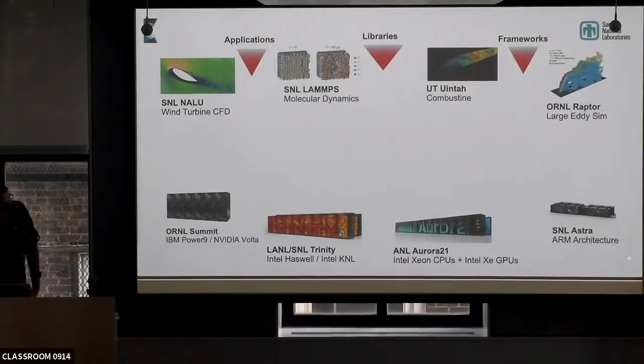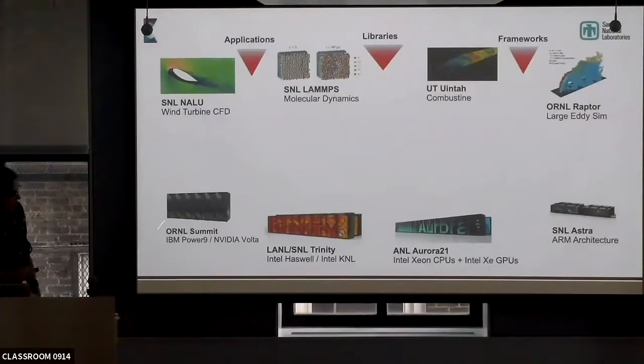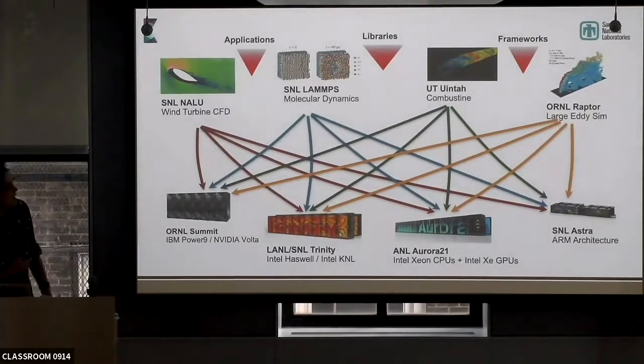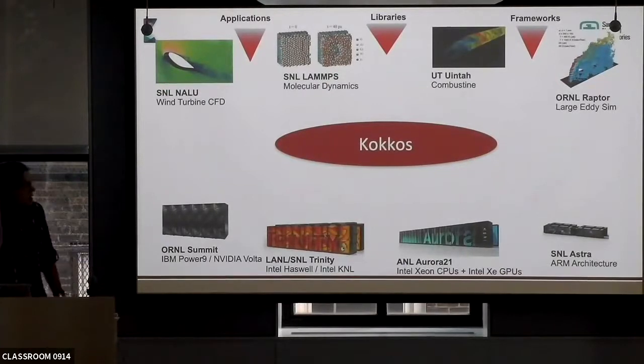And Astra just came online at Sandia. All four of these have completely different architectures — this is an ARM cluster, this is going to be Intel GPUs, this was Intel PHI, and this is NVIDIA GPUs. So if we were to do this mapping, we have an enormous amount of software engineering effort that would have to go into this for each application to handle each platform separately, with an exponential explosion every time we add a new cluster. And for a number of reasons, that's not an acceptable use of taxpayer money or funding for any scientific application.